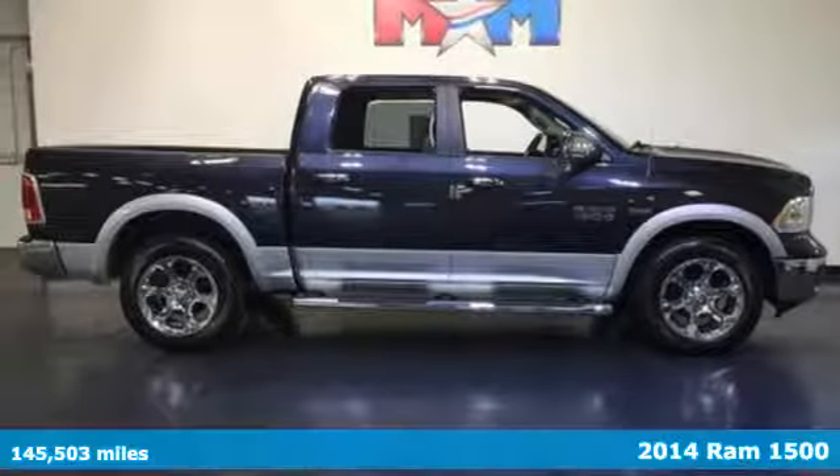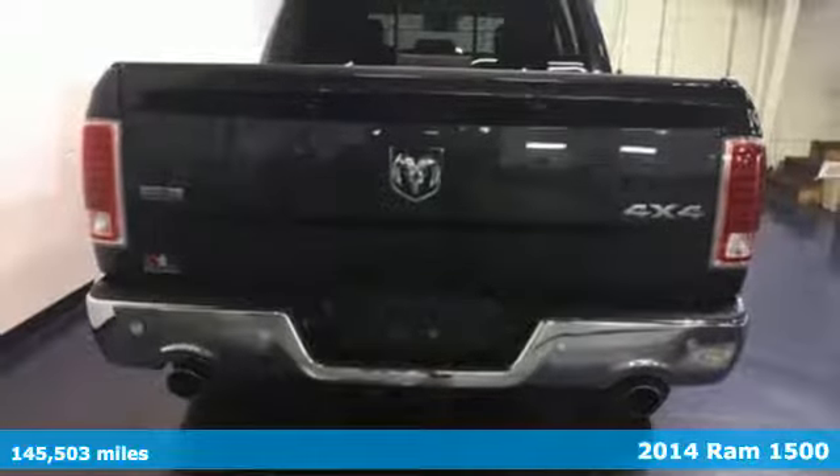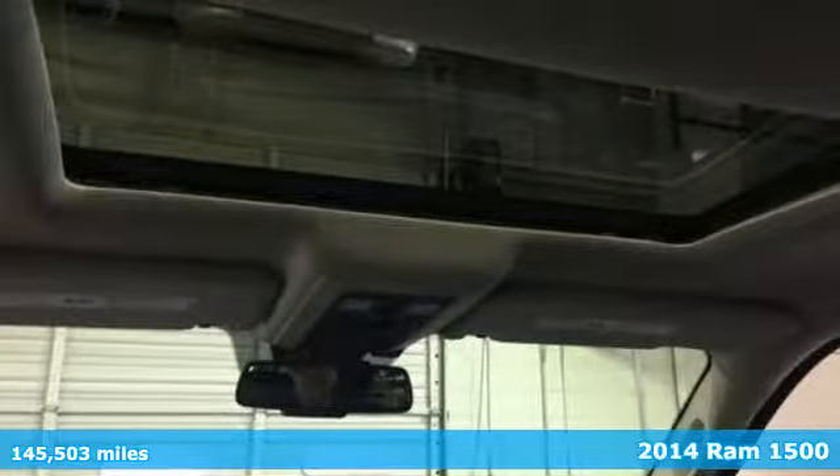It's a 2014 Ram 1500 Laramie. This is legendary towing and hauling capability. Ram trucks are built to last.